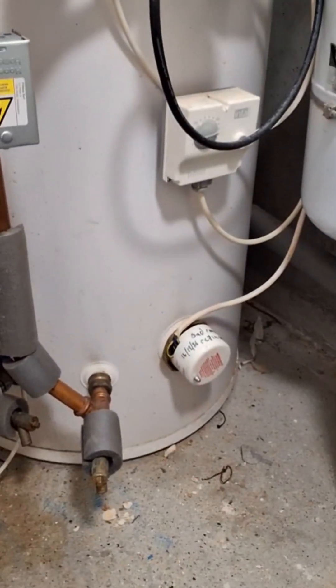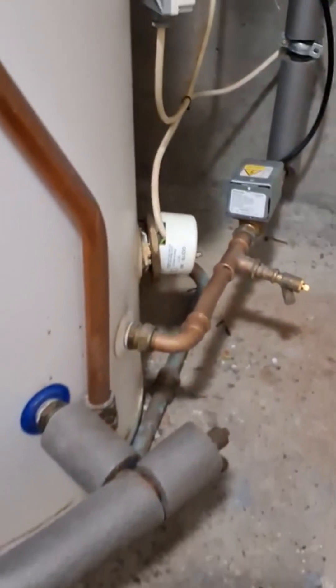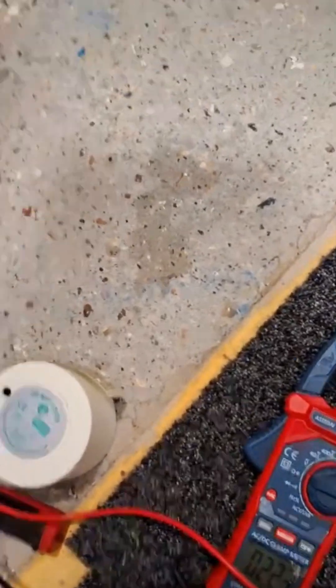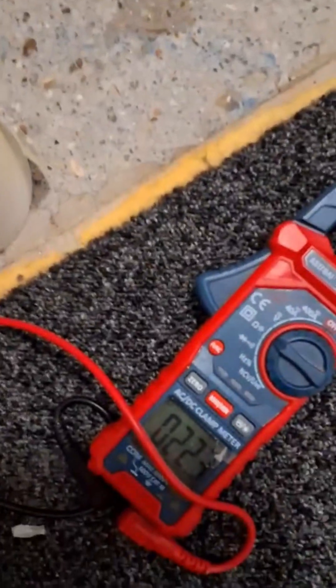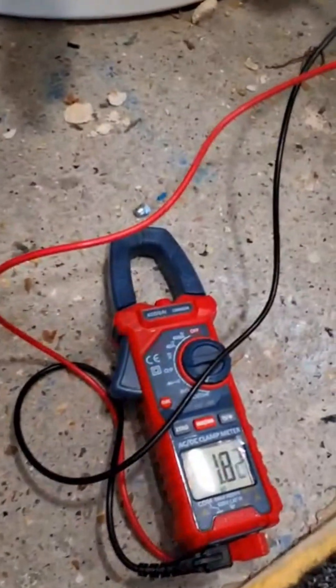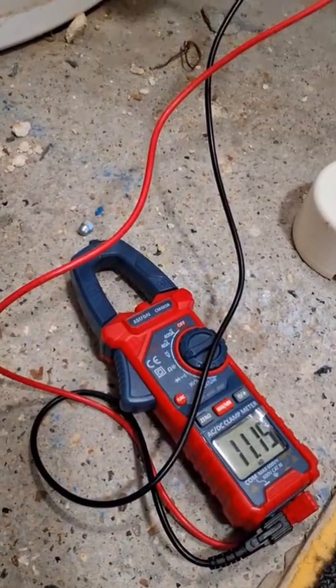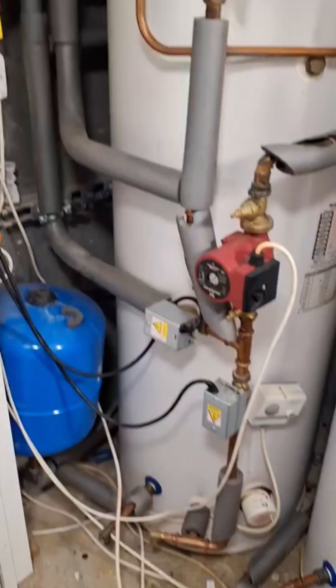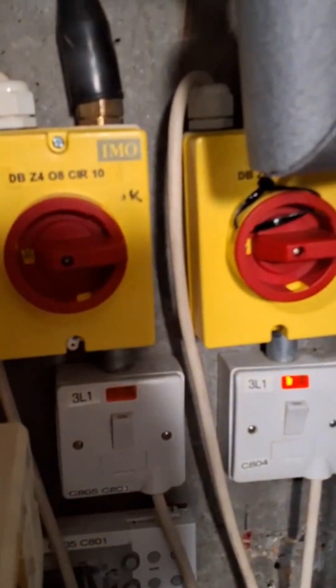The pumps weren't circulating either, so that was a real issue. I put a note on the immersions — the elements were reading 40 on most of them, except one. This one reading 40 was the main culprit I found first, then I found three more with bad resistance readings. Even the one reading 22 wasn't good enough — it was still tripping it. I wanted readings around 19 to 20, and anything above that was out of kilter — definitely a problem.